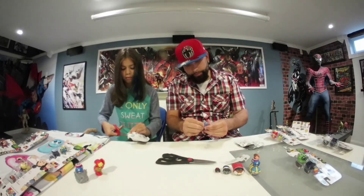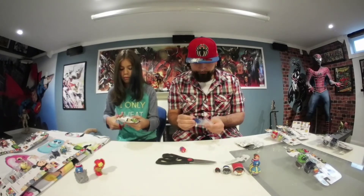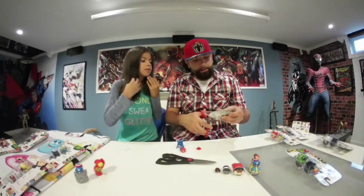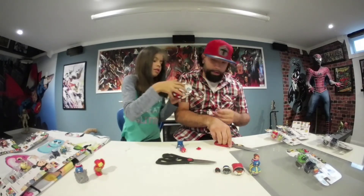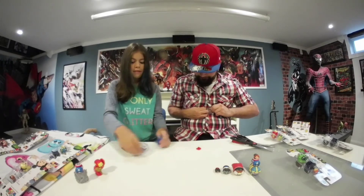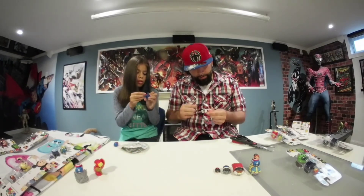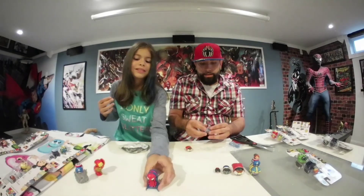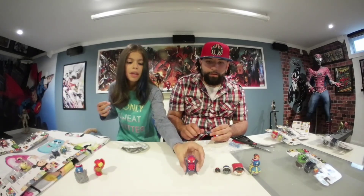While Ileana is opening up hers, I'm going to try to get this Spider-Man out, and then I'll help her with hers. Who did you get? I got Falcon. You got Falcon? Look at that — it comes with Falcon. You want to put my Spider-Man together for me while I open this one up for you? Here's Falcon — pretty cool. This is the Spider-Man. She already put the Spider-Man together. Why don't you hold it up to the camera so they can see. You can put Spider-Man on top, which is kind of neat.